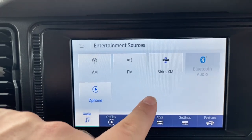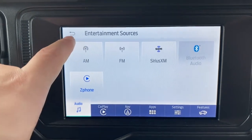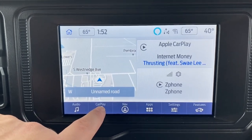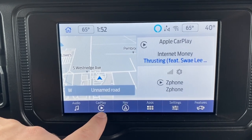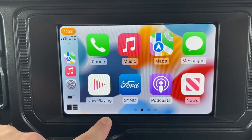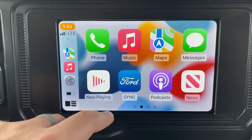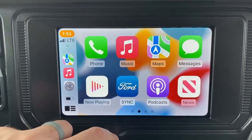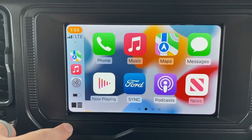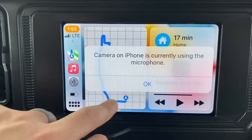Here we have the audio option — select it and you can choose what audio you want to listen to, pretty straightforward. You can hit back to return to the home screen. Then you have Apple CarPlay if connected; clicking it takes you to the Apple screen. It's simple — just like your phone. Scroll left or right, select what you want, go to any app, or use the Apple home screen.